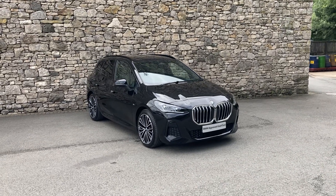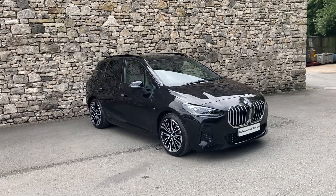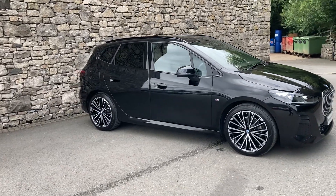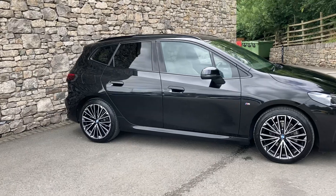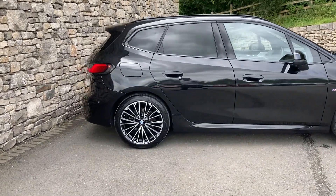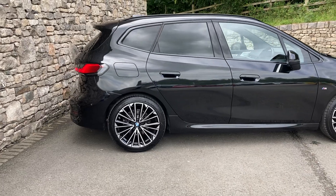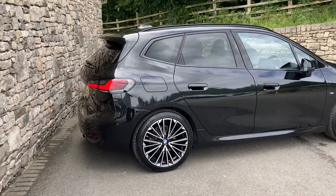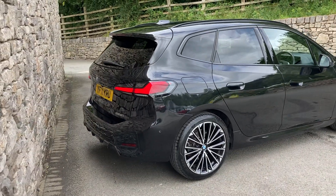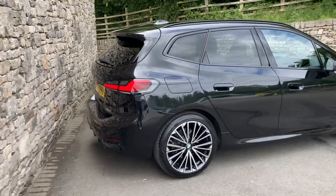Hello and welcome to Lloyd BMW Southlakes. Today we've got this fantastic BMW 2 Series Active Tourer. It's a 220i M Sport finished in black sapphire metallic paint, and inside we have contrasting Oyster Vanaska leather interior. The car was registered in February 2022, putting it on a 71 plate, and has covered just over 13,000 miles.